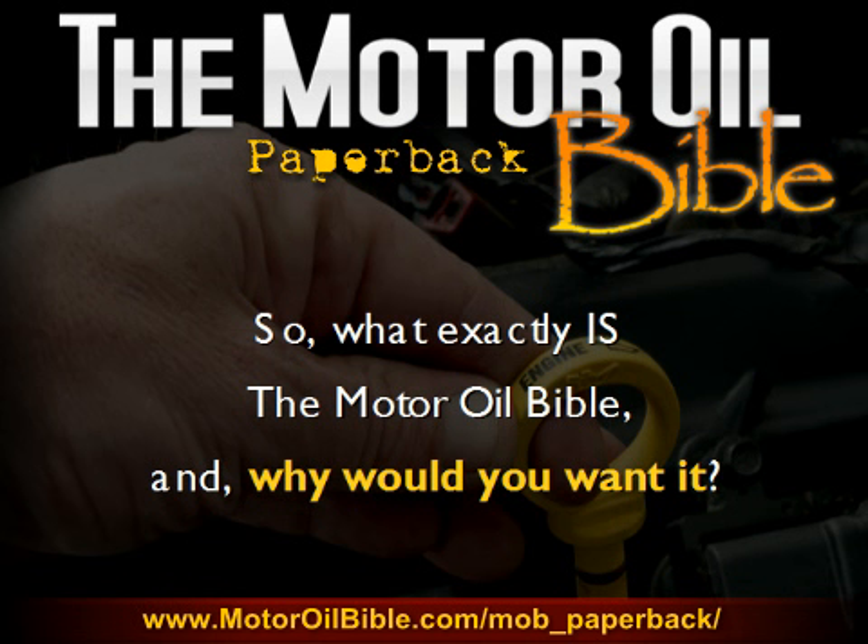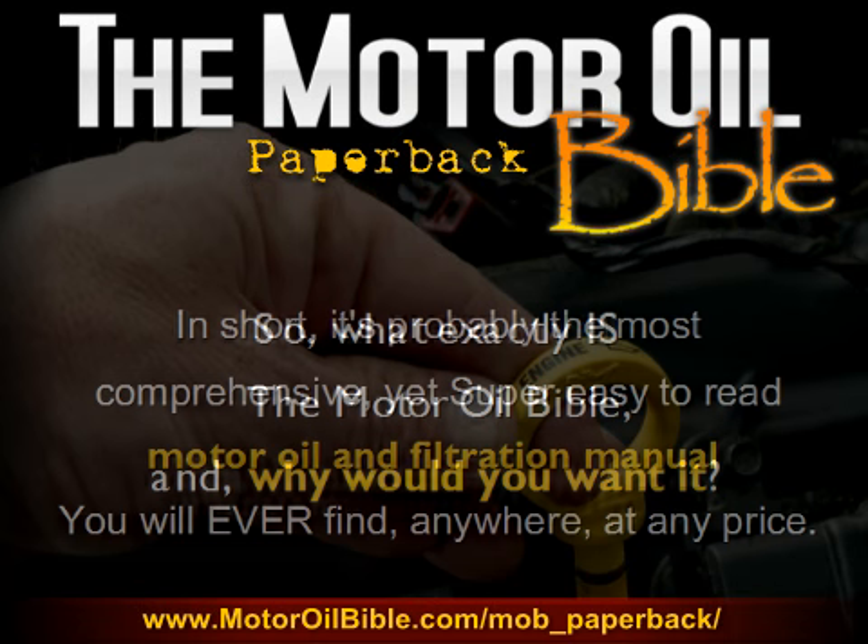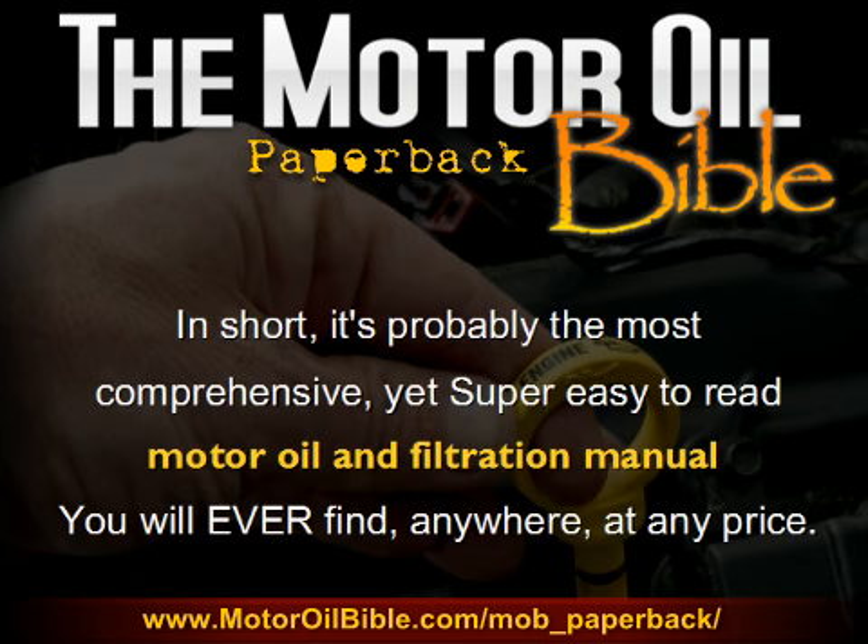Now, there may be a few of you who have come to this page without really having any prior knowledge of the Motor Oil Bible. So your question may be, what exactly is the Motor Oil Bible, and why would you want it? Well, in short, it's probably the most comprehensive, yet super easy to read Motor Oil and Filtration manual you will ever find, anywhere, at any price. And I truly do believe that.